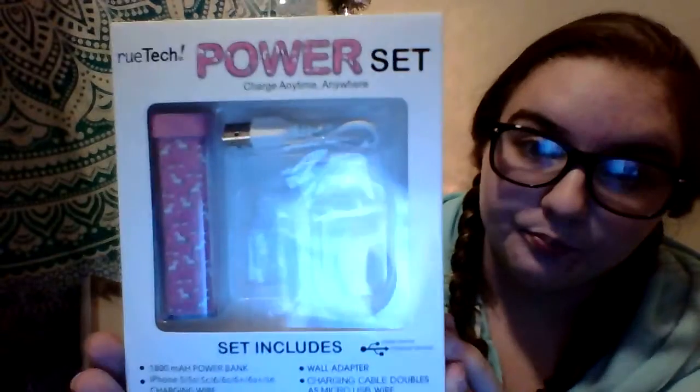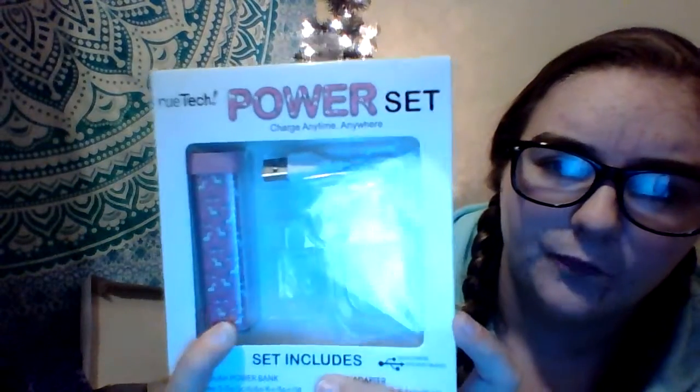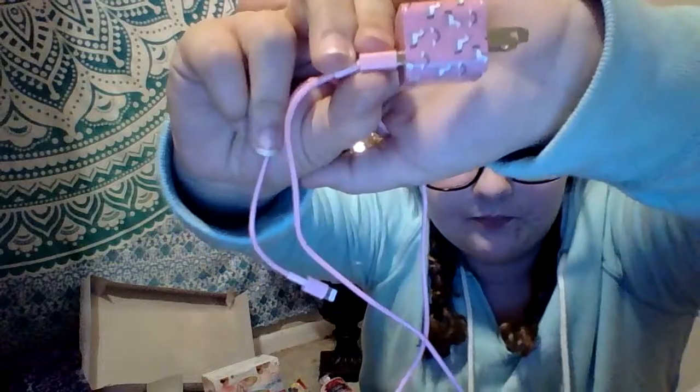To go along with that gift my aunt got me, she got me the Rutech Power Set. It has — I think they call it a power bank — right there. It has a cord to charge it, and then it came with a charger that has the same thing the power bank had on it.